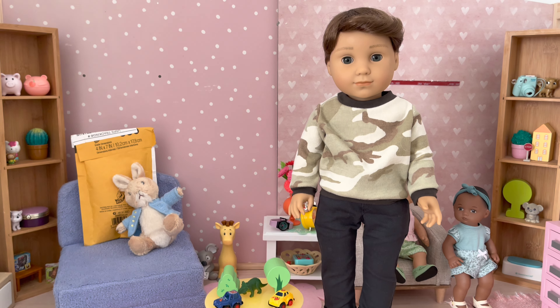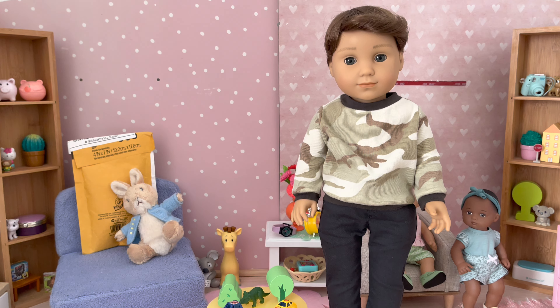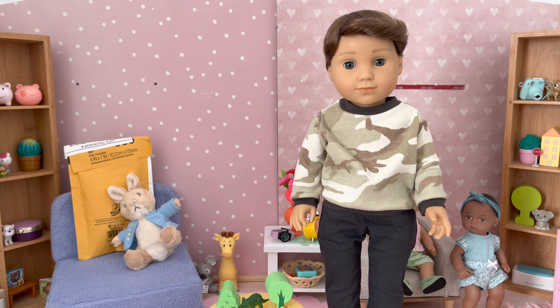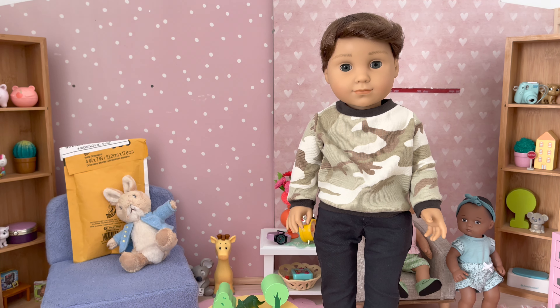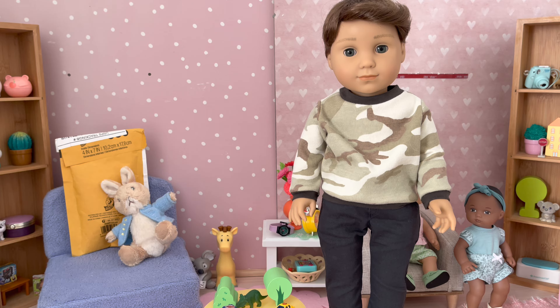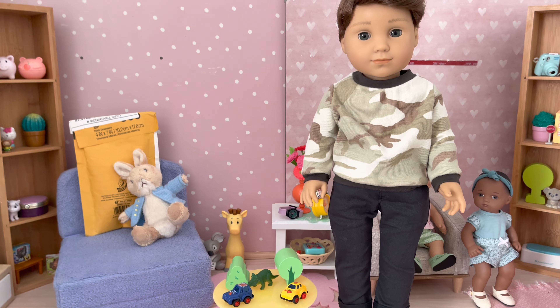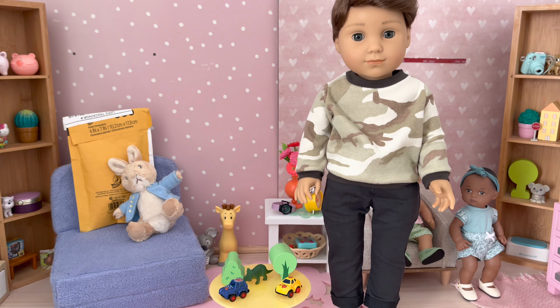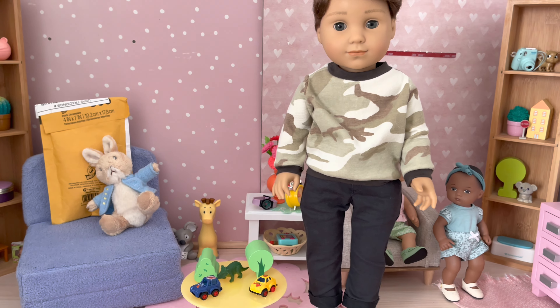Hi AG community, welcome back to my channel! I'm so excited because I ordered some things for Logan — cargo shorts coming in the mail — and some more cute things for the eight-inch dolls. I'm going to do an American Girl order soon, so lots of hauls coming up. But today I have a little haul from Sew and Bow Co, which is for the eight-inch dolls.